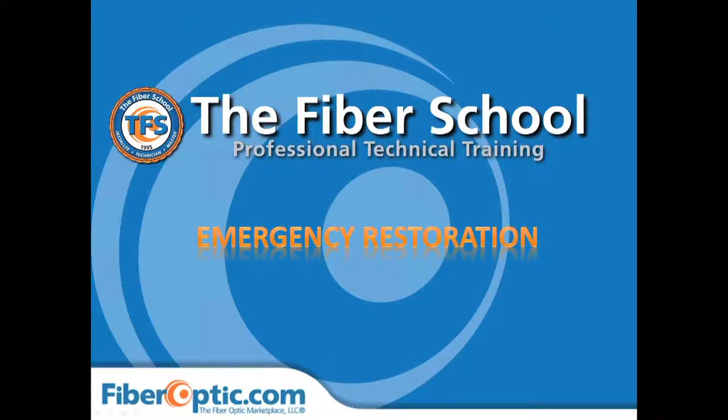I'd like to introduce Terry Power. Terry is one of our senior instructors and an outside plant technician with over 25 years in managing networks. Terry will be discussing the value of an emergency restoration plan and the savings that a company can realize by implementing such a solution. When Terry is finished, we will be taking questions from the GoToMeeting chat box. Thank you again for joining us today and at this time I will turn the presentation over to Terry.